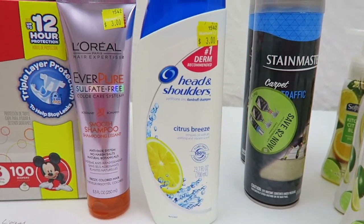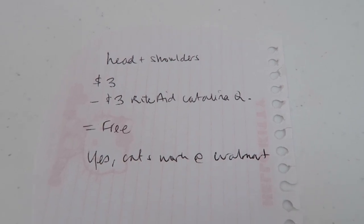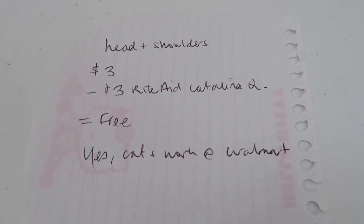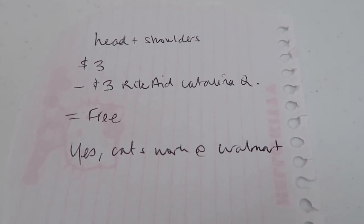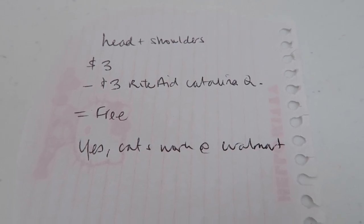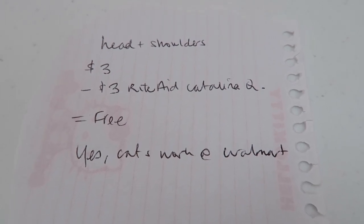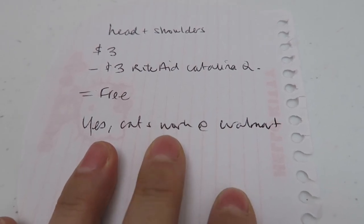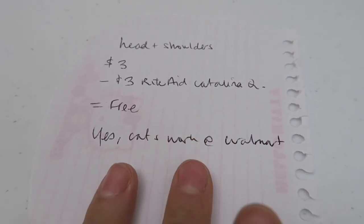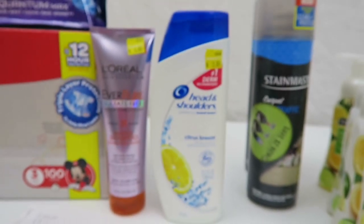The deal on the Head and Shoulders — I found this one on my own. It's $3, and I had a $3 Catalina coupon — you know, those skinny coupons that you get from the machine sometimes at one of the drugstores. Subtracting the $3 coupon that I got from Rite Aid: on the top it says Manufacturer Coupon, on the side it says Redeem at Rite Aid, but you can use it anywhere. It works perfectly at self-checkout at Walmart. So yes, you can use a Walgreens, CVS, or Rite Aid Catalina at Walmart — it scans perfectly. This was a totally free item.